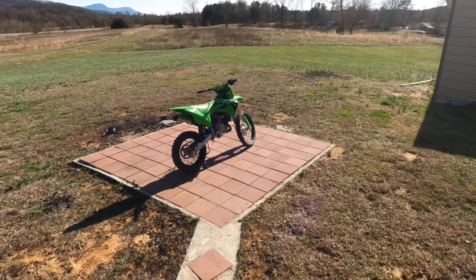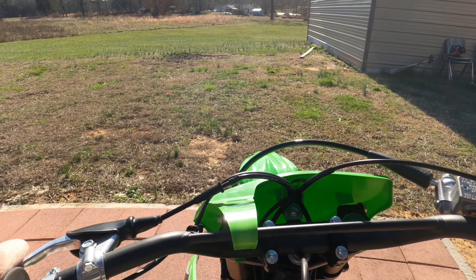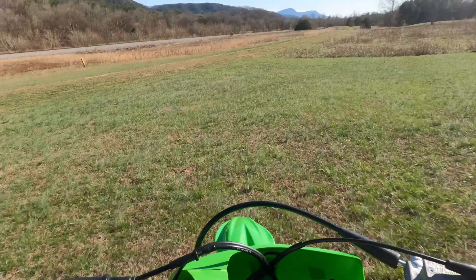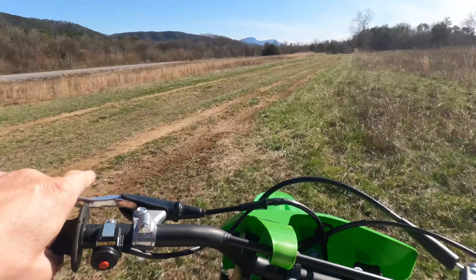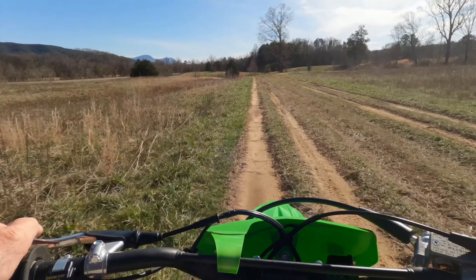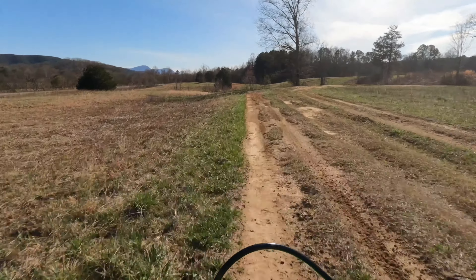My little girl's learning on it. She's done rode it some and she's doing fairly well. All I don't like is it ain't got a kickstand.